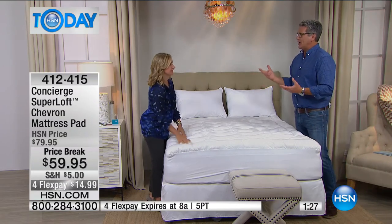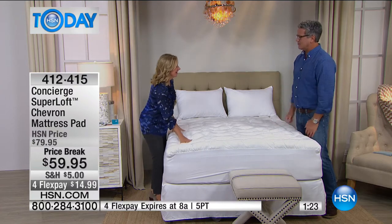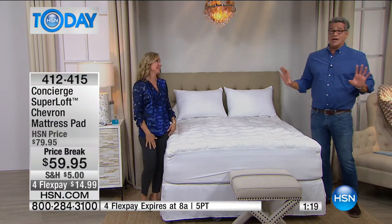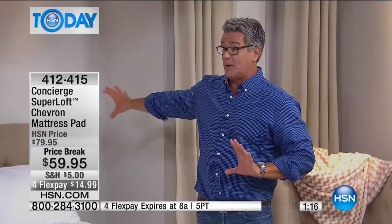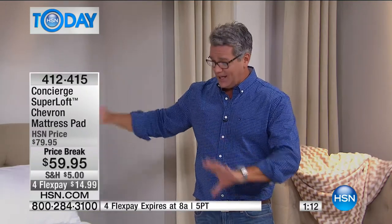Then I met someone who said you need to get this thing in shape. And what a difference it makes. All of a sudden there's no TV in my bedroom — that room is for shutting down. It's for sleep and relaxing. You want to make sure you invest in those essential pieces.